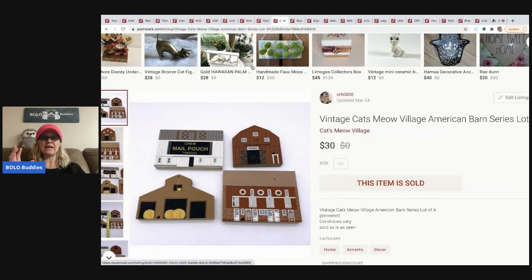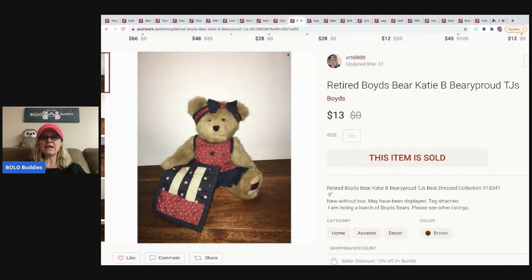The next items are some Cat's Meow pieces. I bought a bunch at a garage sale, so I've got pennies in these — probably less than a dollar for all four items. I sold them for $30 and the buyer paid shipping.